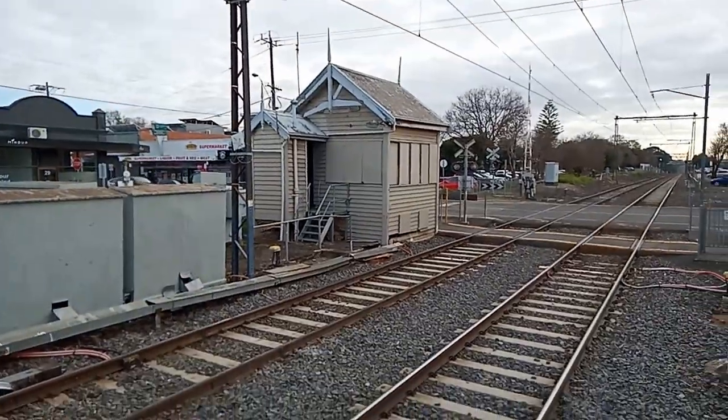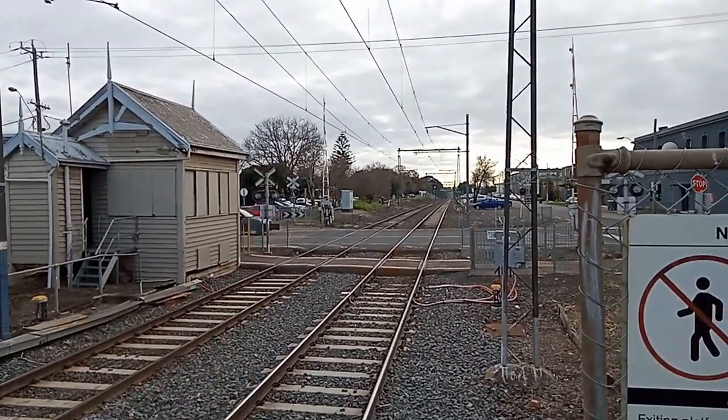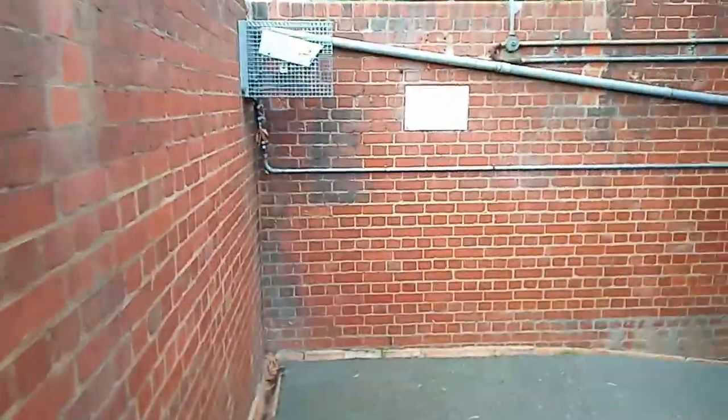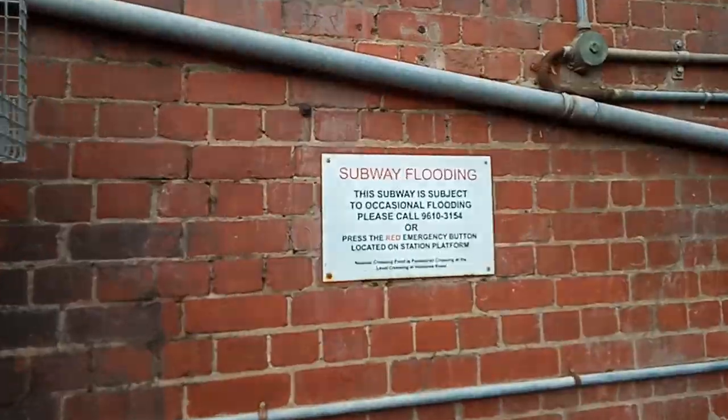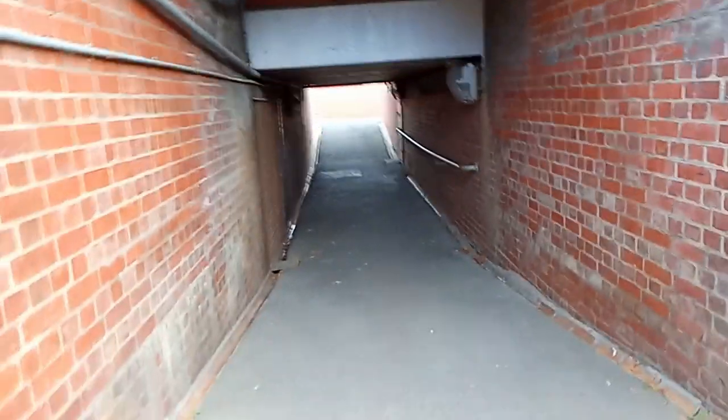There's another disused signal box here, and boom gates were added to this level crossing in 1989. The subway entrance was opened nearly 100 years ago in 1926.